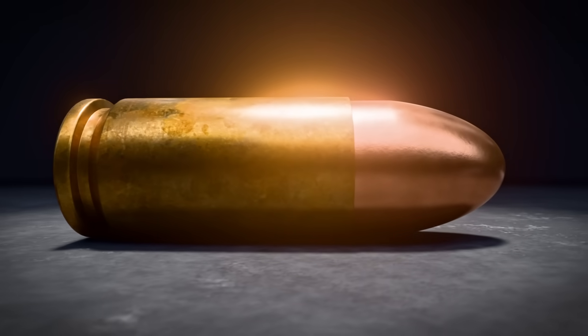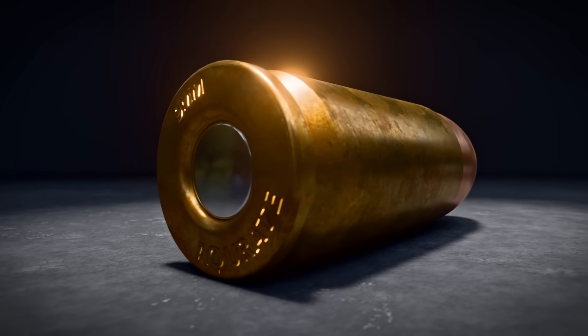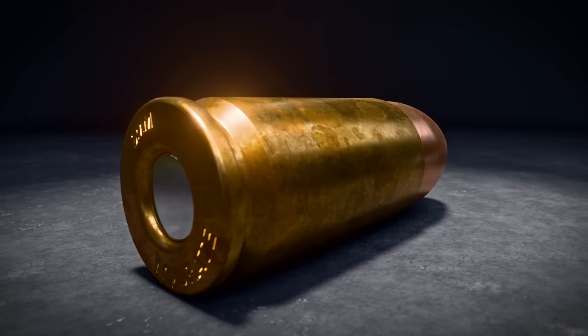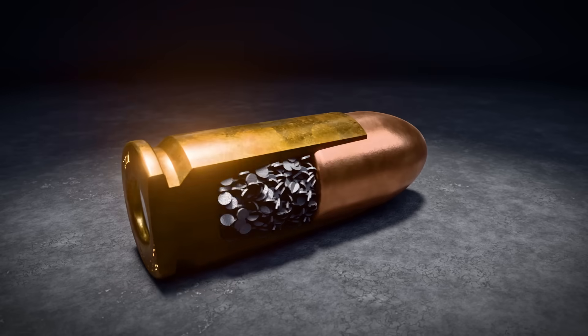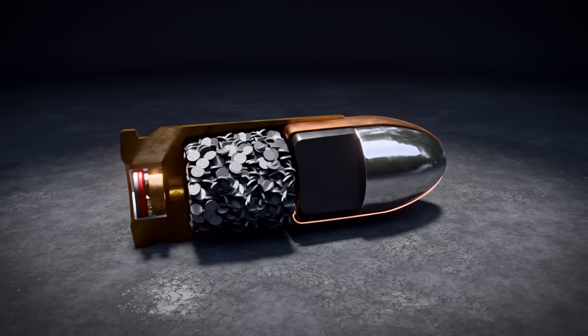This tiny object holds enough power to punch through steel. And no, it's not called a bullet. It's a cartridge, a little metal capsule that turns chemistry into raw speed. And inside, a design so clever it changed weapons forever.